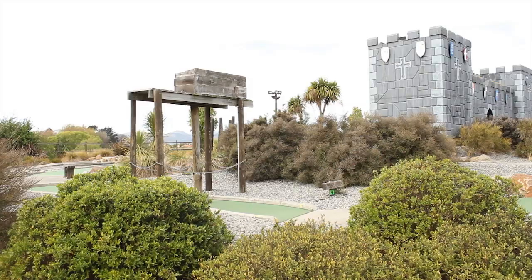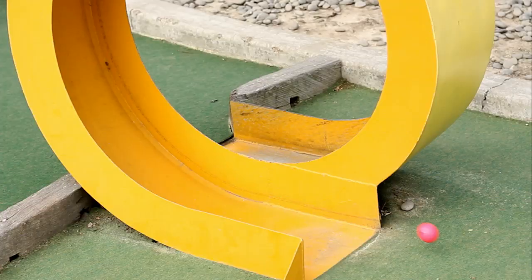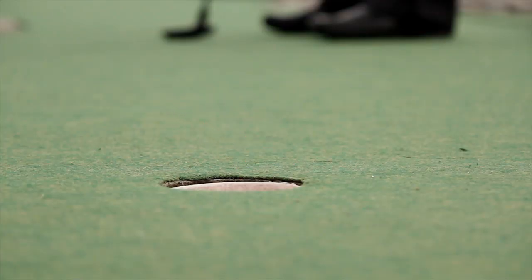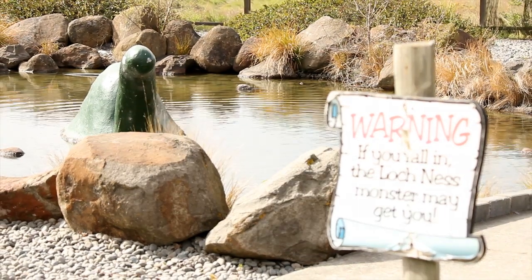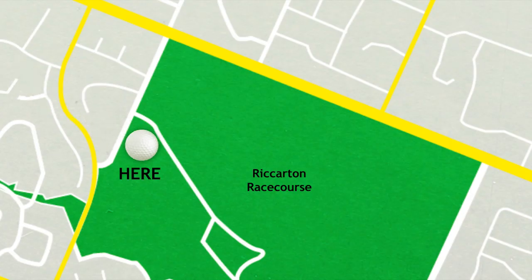Our 18 hole mini golf course has a unique Scottish flavour. Set around Macduffs Castle, the challenging course is fun for the whole family. Encounter the fearsome Loch Ness Monster and finish off with a bop in the long drop.